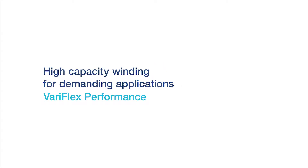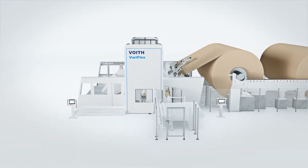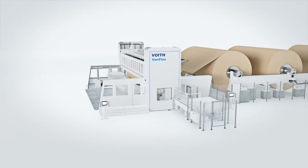High Capacity Winding for Demanding Applications — Veriflex Performance. The Veriflex Performance is a new solution that has already been successfully launched on the market. With this leading edge winder, Foyt reinforces its position as a technology leader in the paper industry.